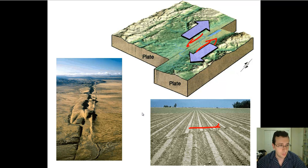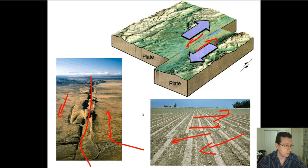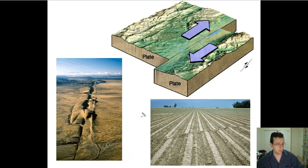Transform boundaries happen when you see a plate going one way and a plate going the other way. You have one piece of the earth moving that way and this piece moving this way, creating a transform boundary. The most common feature of a transform boundary is a large fault line in between the plates - one plate moving one way and one plate moving the other. This is what we call the San Andreas Fault in California. This plate is sliding past in one direction while that plate slides past in the other, and since they're locked in place, they're forced to slide past each other. This is called a strike-slip fault, where the rock is forced to slip past each other and crack.